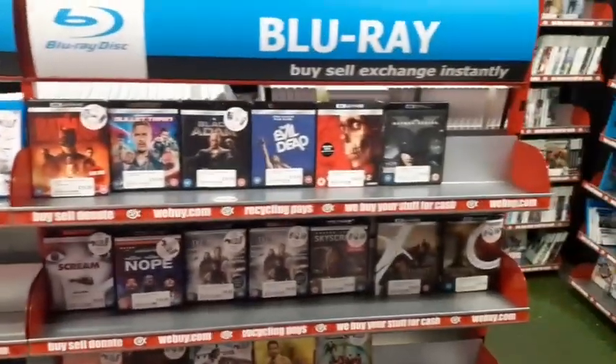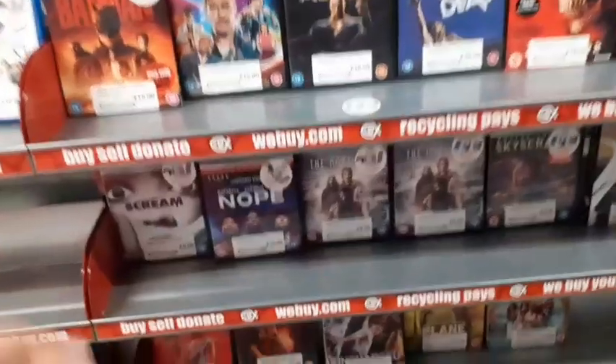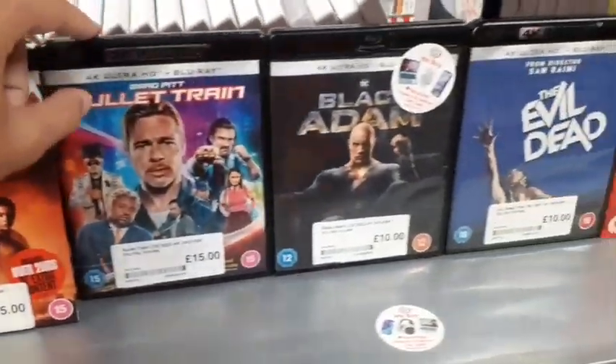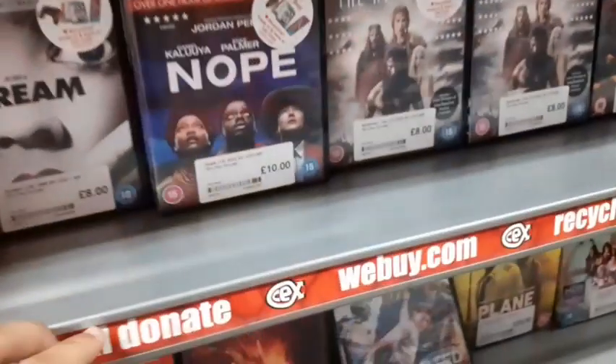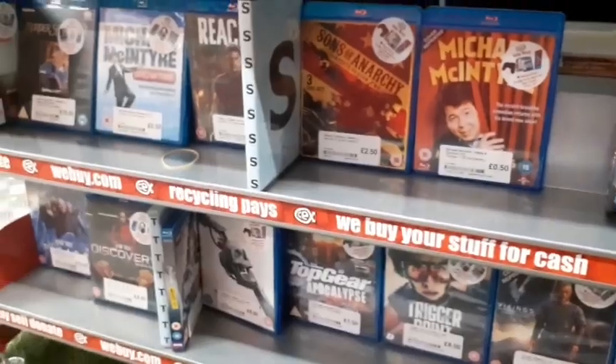Wait — I missed this section over here. They have some 4Ks: Black Adam, Bullet Train, The Batman, The Evil Dead, Batman Begins. Some good prices — £6 there. Not many 4Ks but there are some, might as well show them off.